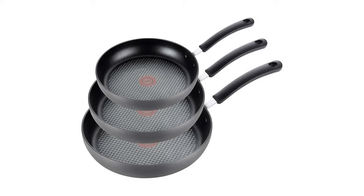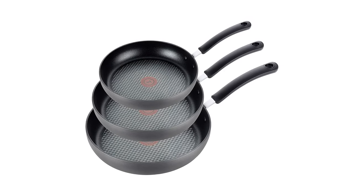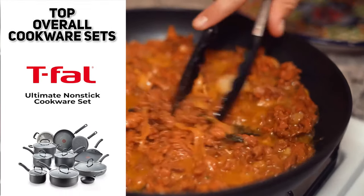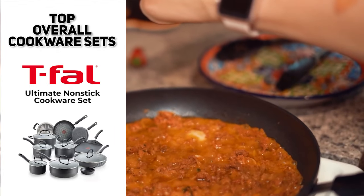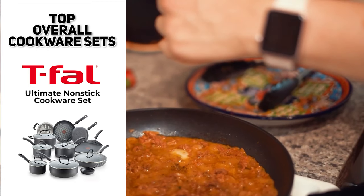Because of the way they're made, they're resistant to corrosion, scratches, and all sorts of other damage. So if you're looking for the top overall cookware set, the T-FAL Ultimate Nonstick Cookware Set is likely going to make a sweet addition to your kitchen.